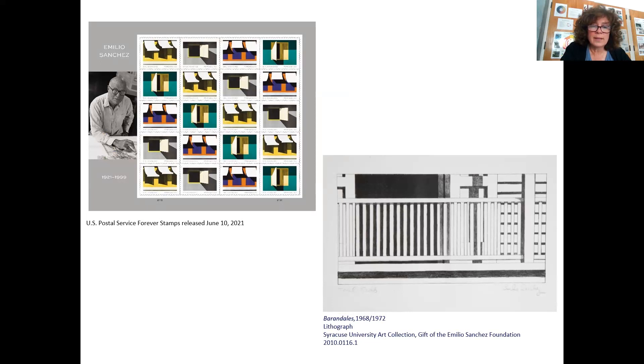In 2021, Sanchez was honored by the US Postal Service. They picked four of his artworks to be forever stamps, and he's the first Cuban American to receive such an honor. You can see by these stamps that the pieces they chose were close-ups of windows from the structures, where you can see these blocks — the shadows painted as blocks in bright color from those Caribbean influences.